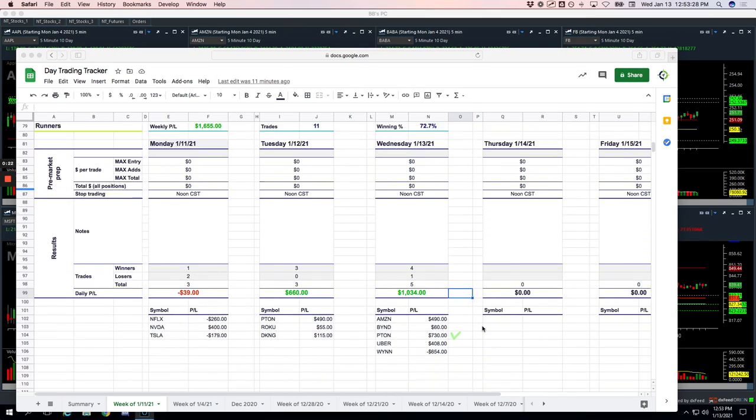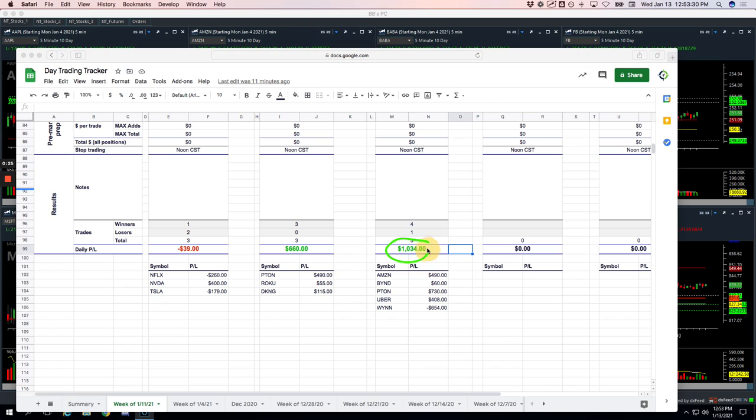No pairs trades on the runner front. Did really well — over $1,000 just on the runners. Took five trades, four of which were winners.